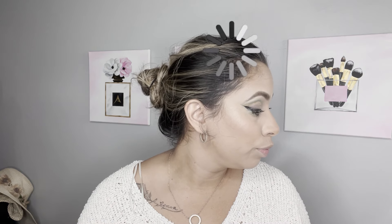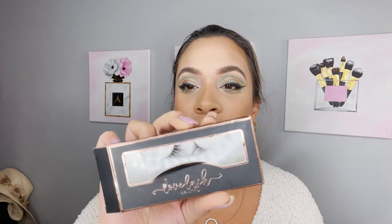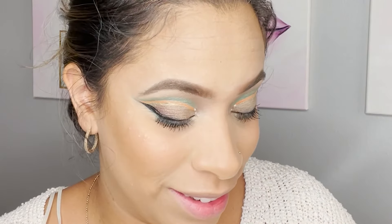For mascara, I threw on my Roller Lash from Benefit. I also just bought new lashes — let me find them. Found them! I'm going in with these Enchanting Lashes from Love Lash. They're very dramatic, more than what I usually wear, but this look is dramatic so let's just go for it. I'll cut a little bit of the pointy corner pieces off and use my Love Lash eyelash glue.